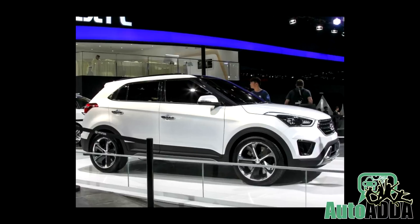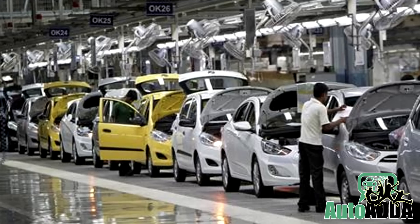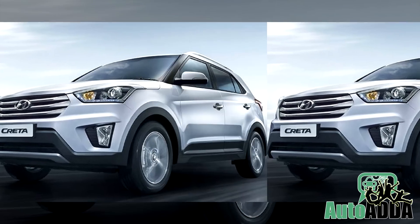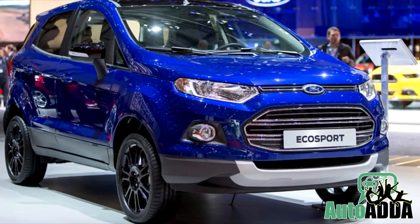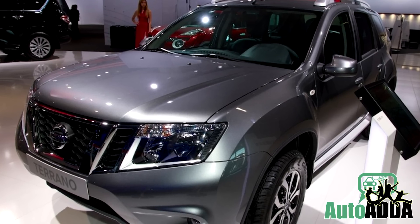Hyundai Motor India Limited launched its highly anticipated compact SUV Creta. The automaker is looking to score big with this one, as Creta has already received over 15,000 pre-bookings, competing with the likes of Ford EcoSport, Renault Duster, forthcoming Maruti Suzuki S-Cross and Nissan Terrano.